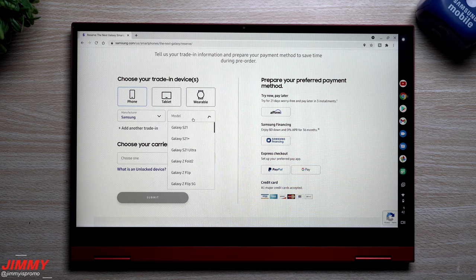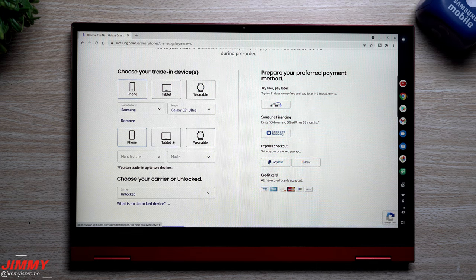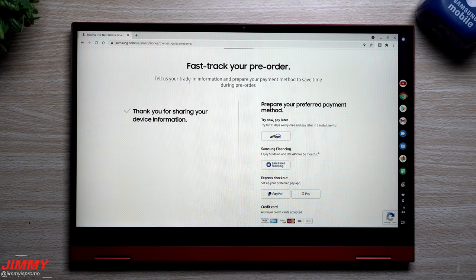Let's go through an example — I'll select a Samsung phone and choose the S21 Ultra, and set the carrier as unlocked since mine is unlocked. Then I'll add an additional trade-in — let's say a tablet, a wearable, or another phone. I'll add another Samsung device, let's say the Z Fold 2, also unlocked, and then go ahead and submit.